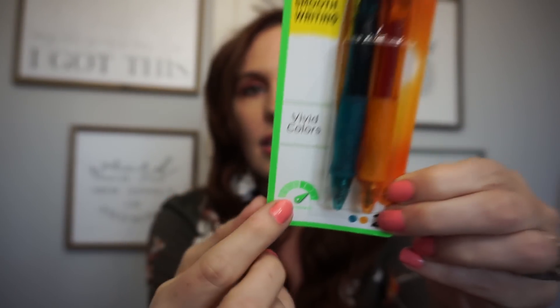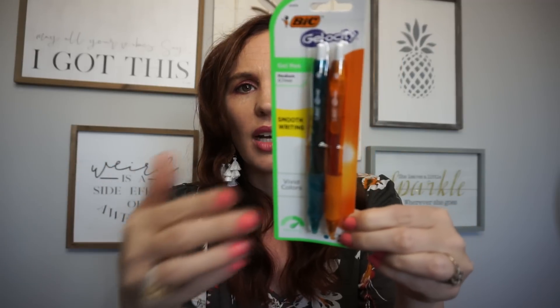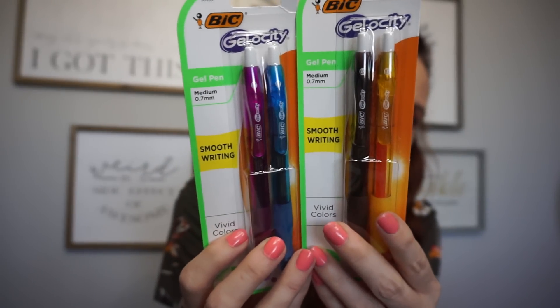I found new BIC gel pens — I've been hauling a lot of planner stuff, so I definitely needed new pens. They had so many to pick from; I only grabbed three. They're smooth-writing gel pens in vivid colors — I got an aqua green, an orange, and one more. They also had regular black and blue. Perfect for planners!